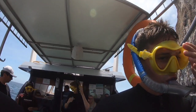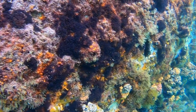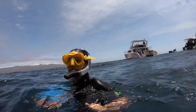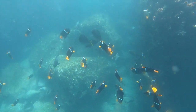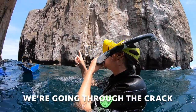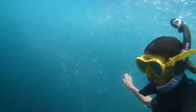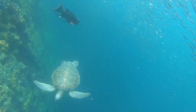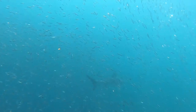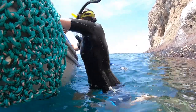One, two, three — and we're in! That concludes our snorkeling session here at Kicker Rock.